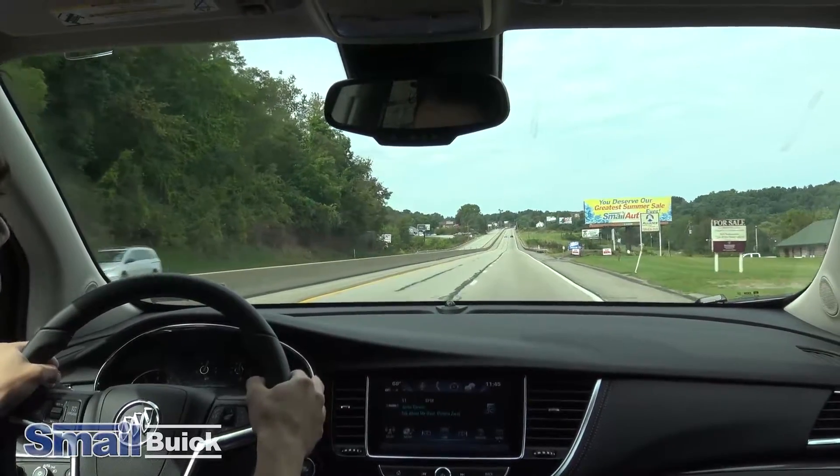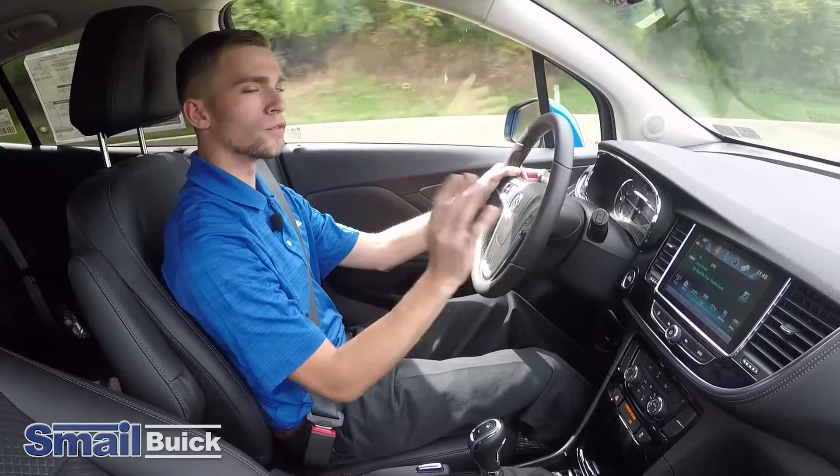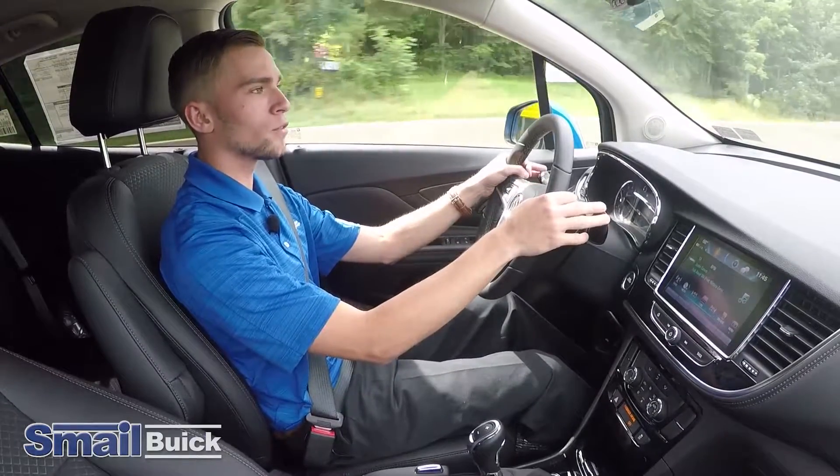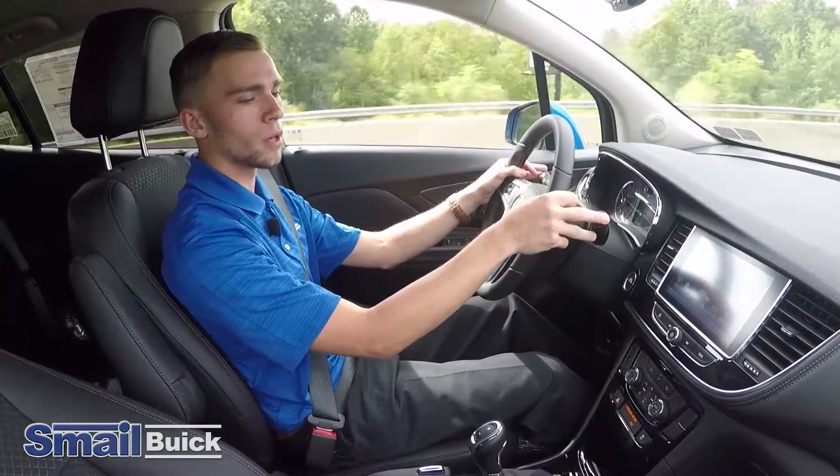For being a compact mid-size, it has a lot of storage space. You can fold the back seats down flat, which gives you a lot more extra space. It also has the roof racks as we talked about before.